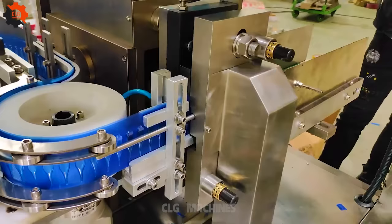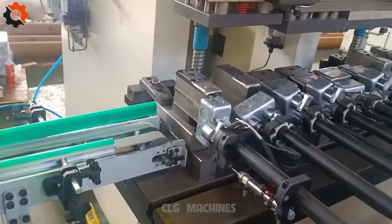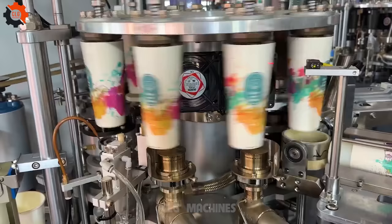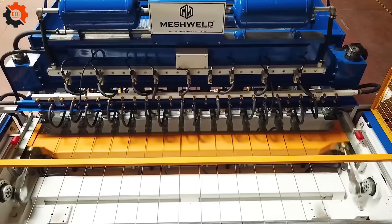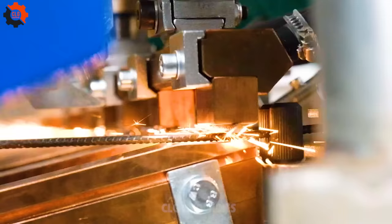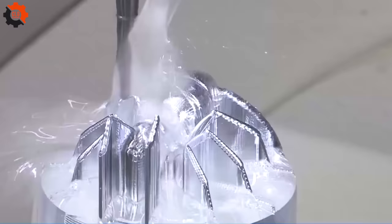Talk about a slam dunk! This gadget in mass production is rewriting the rules of precision. This device is cooking with gas now! The machine is too agile! Like a tech wizard, this apparatus in satisfying videos is casting enchanting spells of efficiency! Like a skilled pilot, this apparatus in mass production navigates the skies of challenges with ease!